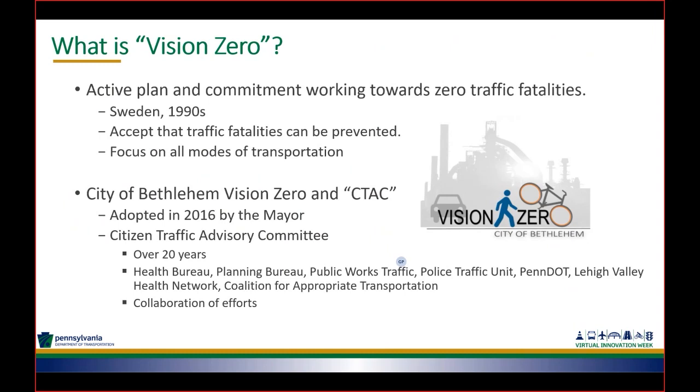Vision Zero does not just focus on vehicular traffic — it focuses on all modes of transportation. The City of Bethlehem adopted their Vision Zero plan back in 2016 by the mayor, who fully adopted that. However, the City had basically been following the Vision Zero goals and strategies for over 20 years. The City has a group called CTAC — the Citizen Traffic Advisory Committee.